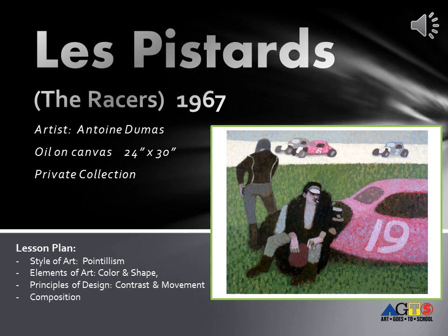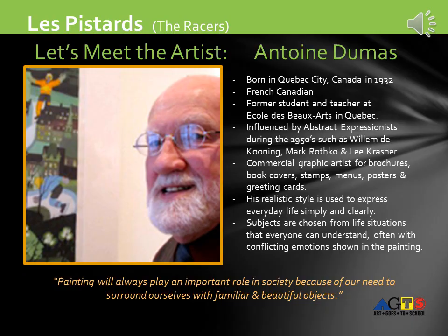Today's painting will be Les Pistards, The Racers, from 1967, by artist Antoine Dumas, oil on canvas, from a private collection. Our lesson plan today will focus on the style of art — pointillism; elements of art — color and shape; principles of design — contrast and movement; and composition.